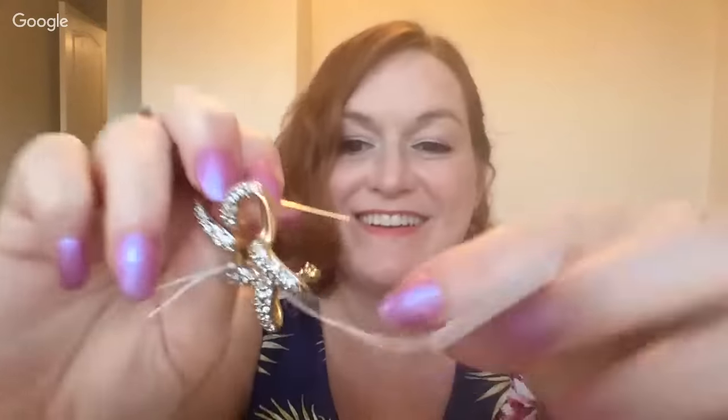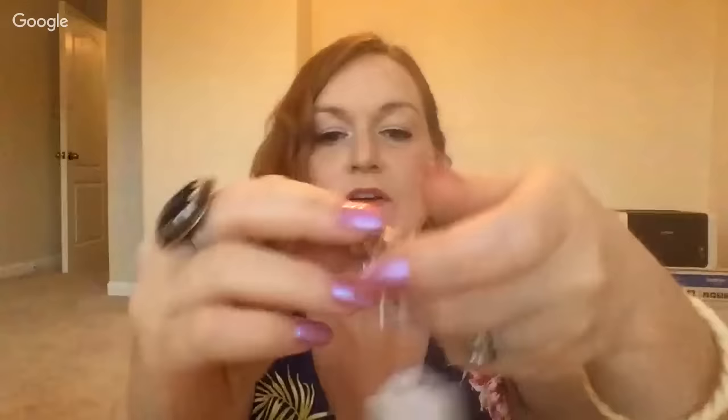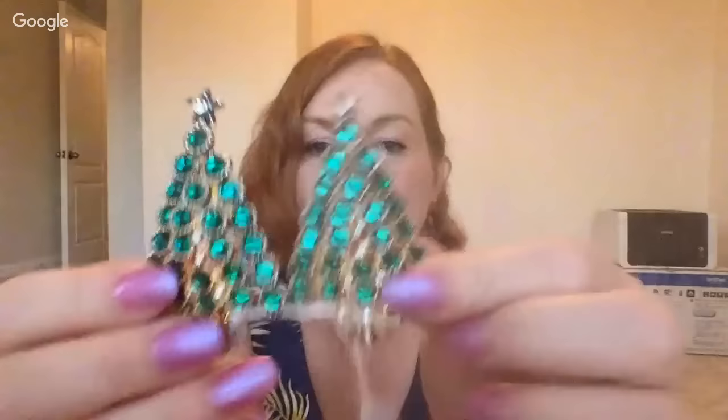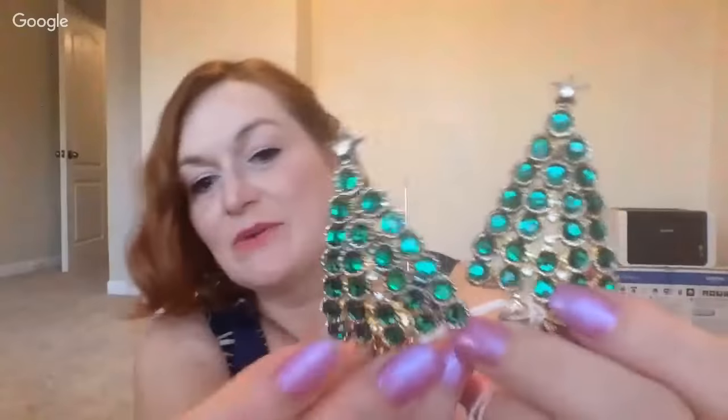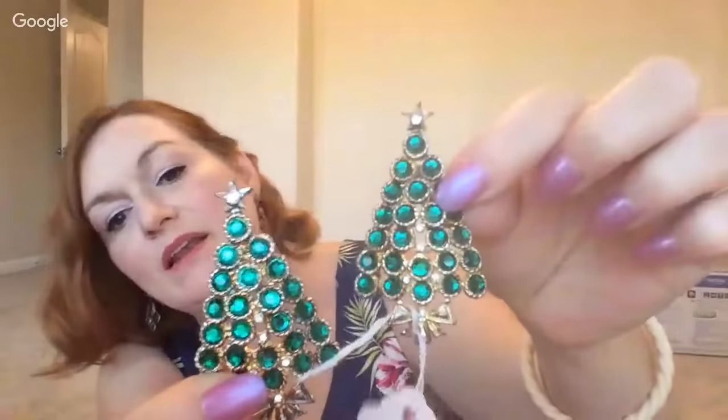Again another quarter — a little blingy star brooch. No name on this one. Then these two Christmas trees were four dollars, so two bucks a piece. They're blingy and not missing any stones that I could tell. I paid up for those but I thought they were really cute.